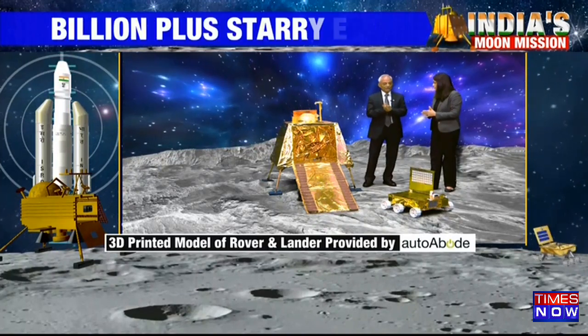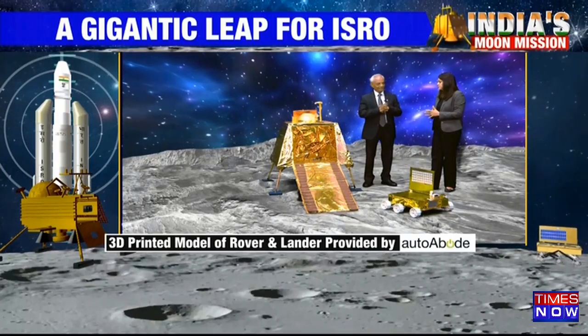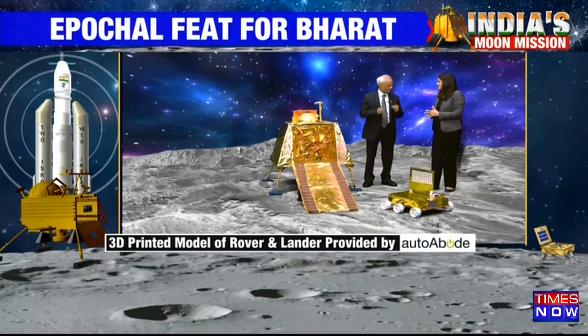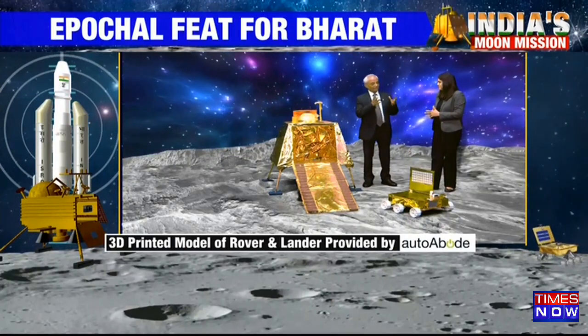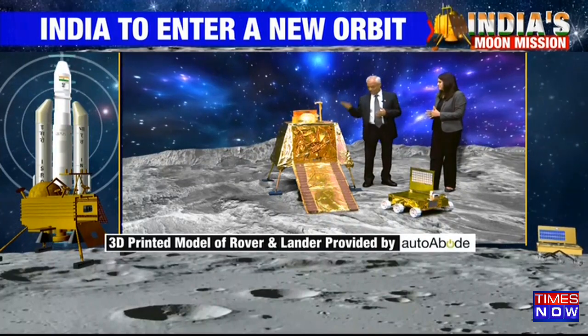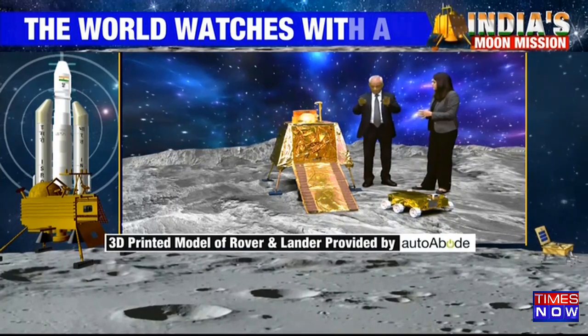Absolutely right, because now the decision has been taken, we are going ahead with the mission of landing, so the go-ahead has been given. The real countdown has started now, and we are just expecting the moment — 6:04 PM today — that this lander will be touching down on the lunar surface, doing a soft landing.